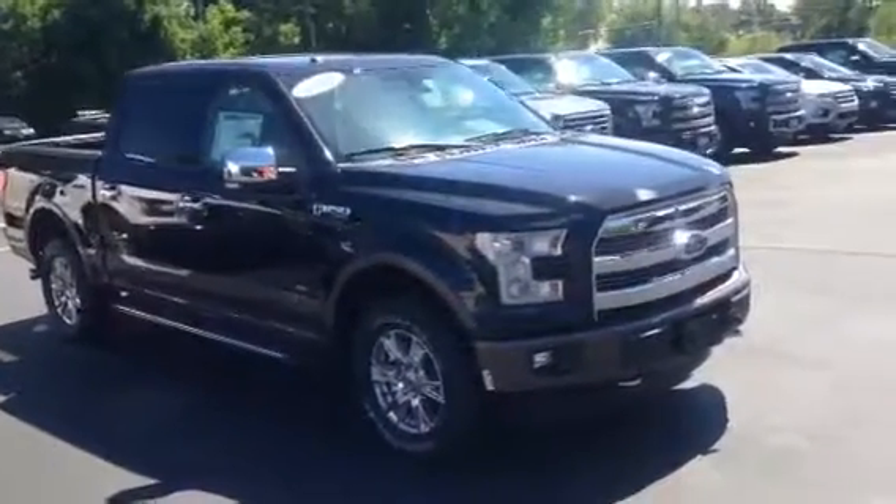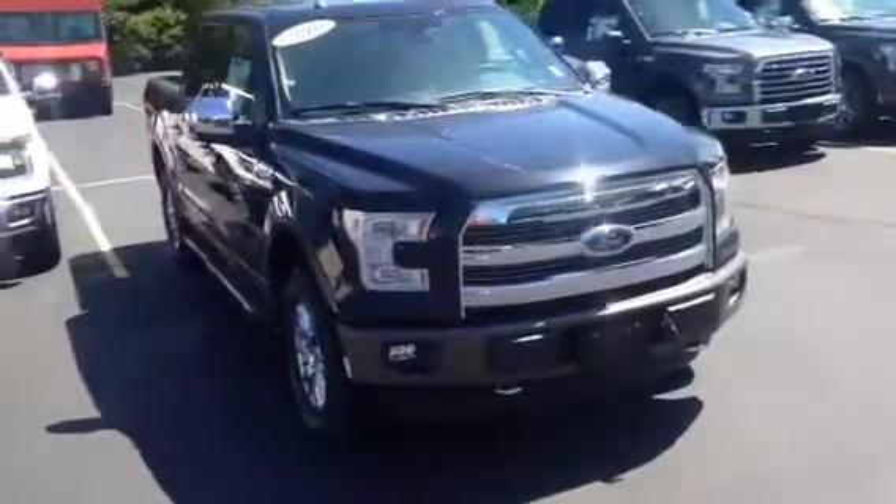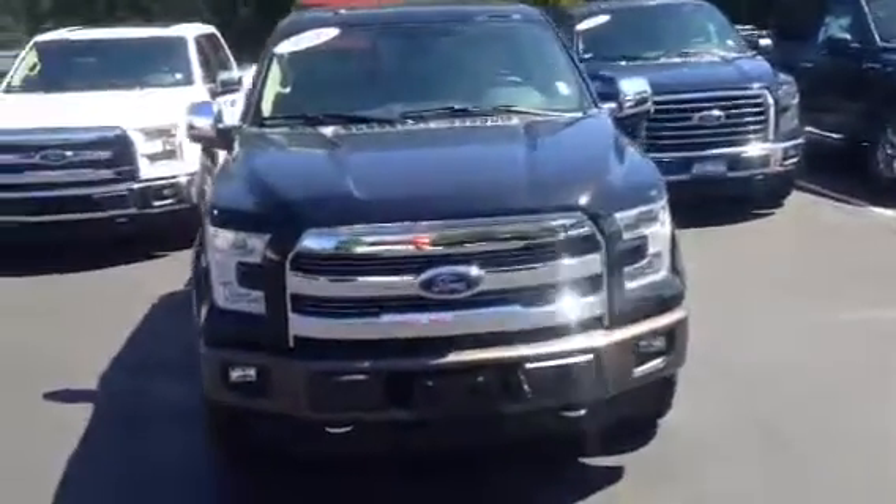Hi Steve, this is Brian Lundin at Boucher Ford here in Deansville. Just wanted to shoot this quick video and give you a closer look at one of the F-150s you inquired about.